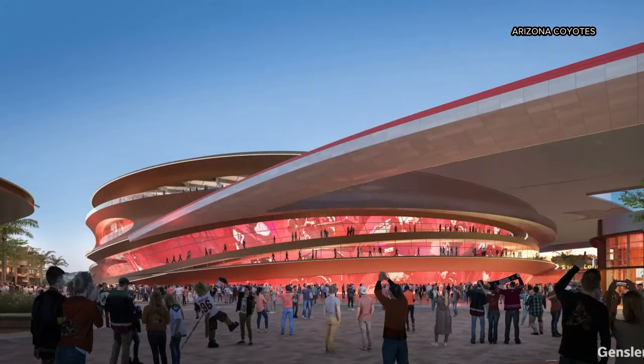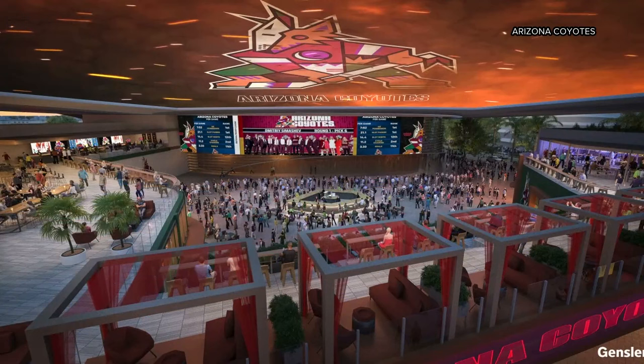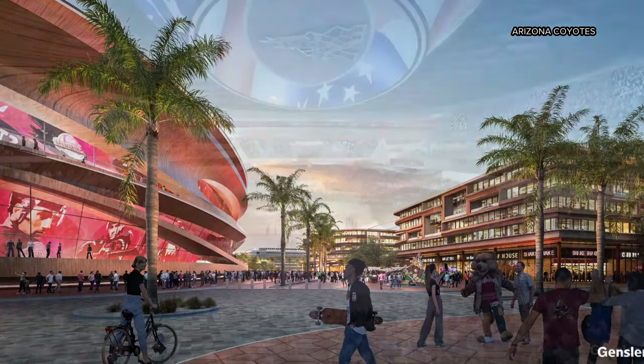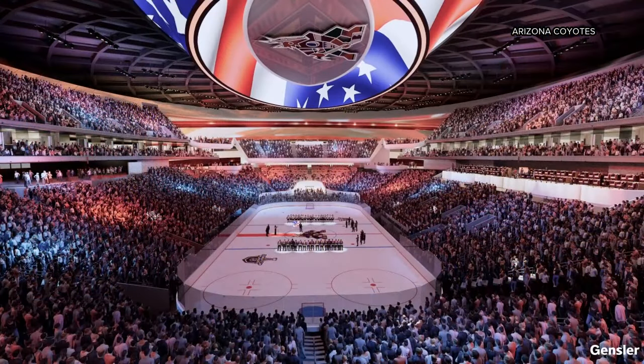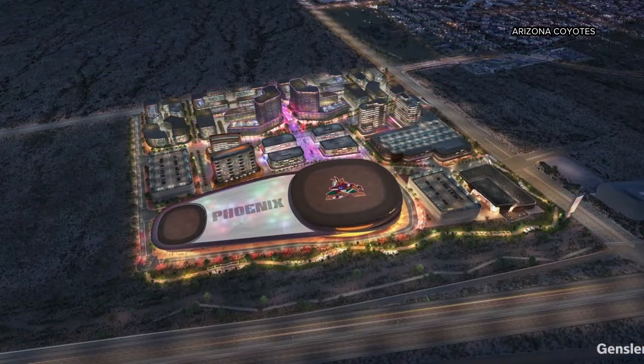It does look pretty nice. This comes less than a week after the Arizona State Land Department Board of Appeals unanimously approved the Coyotes' application for land in North Phoenix. It's 96 acres right off the Loop 101 sitting next to Desert Ridge. The land will be put up for public auction in 10 to 12 weeks. The Coyotes, or anyone else, could have that winning bid. Of course, we'll stay on top of that.